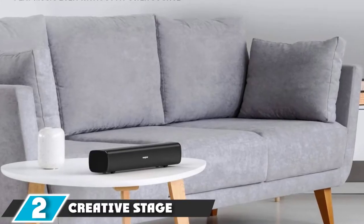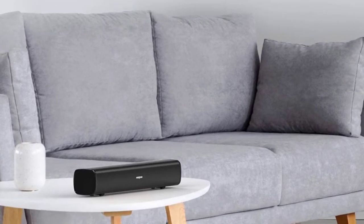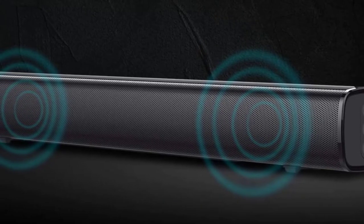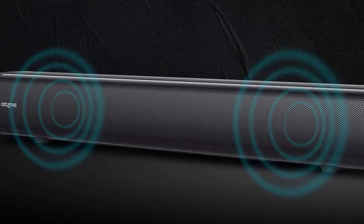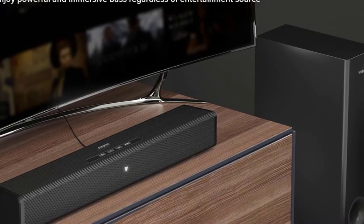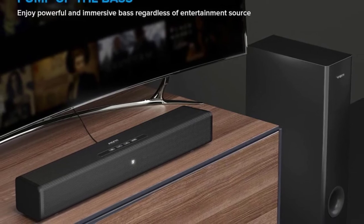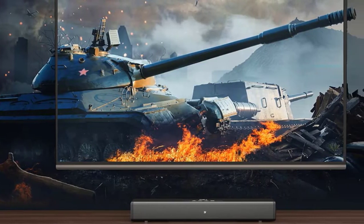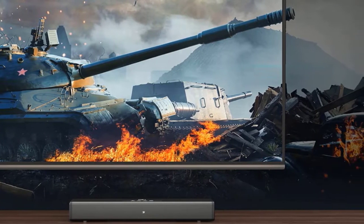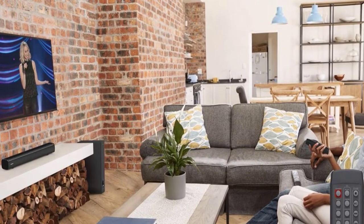Moving on to number two: the Creative Stage Soundbar. Another affordable yet feature-rich option, its 2.1 channel system at this price tag makes it stand out among the competition. You can add value to your computer monitor by connecting this soundbar, which comes with a separate subwoofer for excellent audio quality. It offers USB, Bluetooth, 3.5mm aux cable, and an HDMI port input.